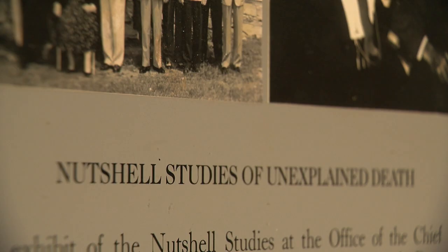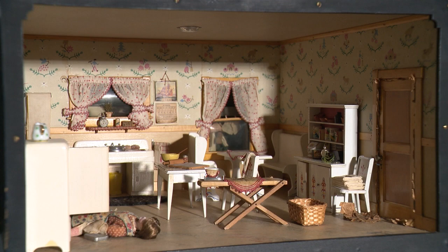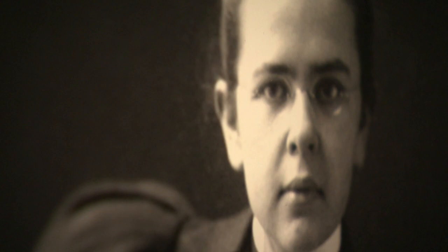She exists only as a doll in the Nutshell Studies of Unexplained Deaths. They are dioramas — basically 1940s virtual reality — used to teach homicide detectives how to investigate crime scenes. These 18 dollhouses were created almost 70 years ago by an heiress, Frances Glessner Lee. She made death investigation a profession.